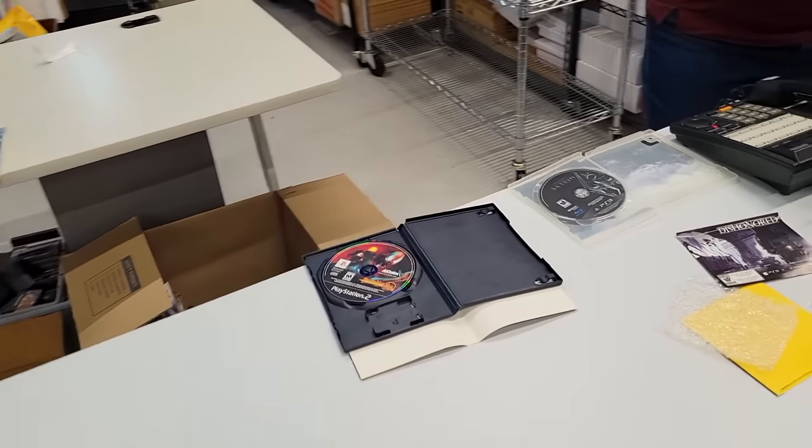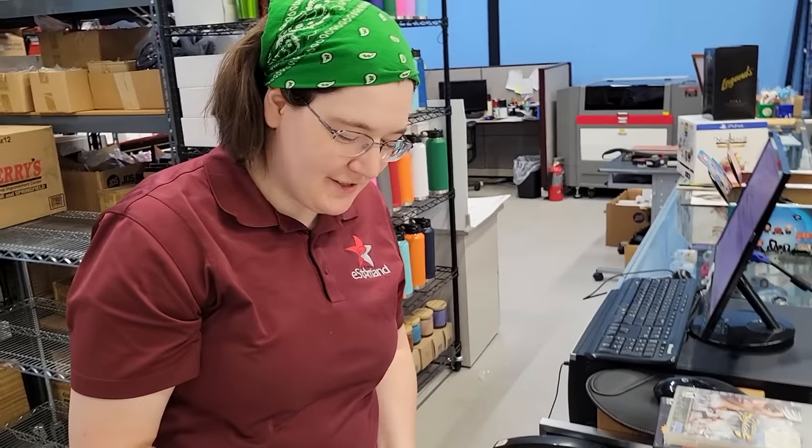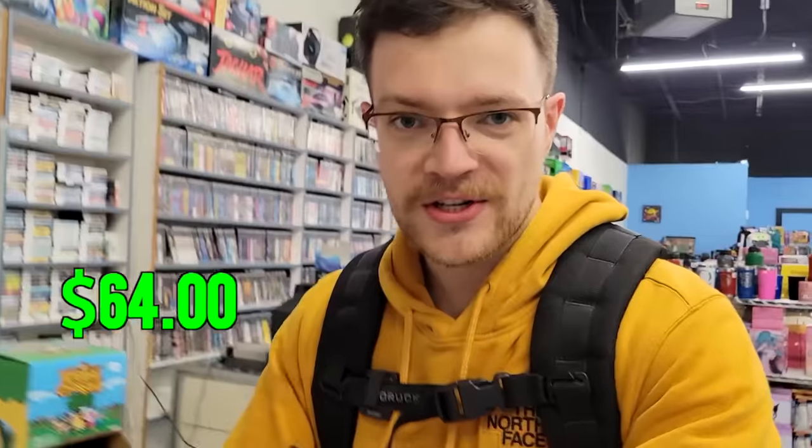So folks, the inventory check-in process of my order is finished, and it looks like we only had a couple minor deductions for some water damage and a missing insert. Two dollars less for those — they were pretty inexpensive games and since it's a percentage, it didn't affect too much. So we've now got $64 to spend on a Switch game of our choice, and we have plenty to choose from here.